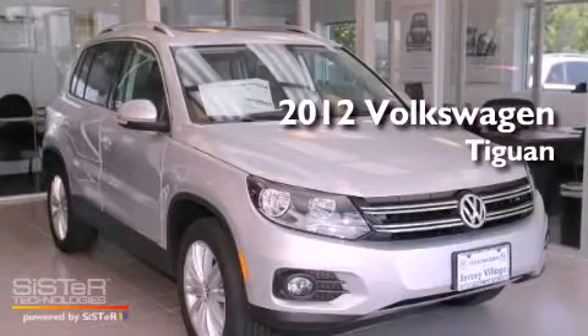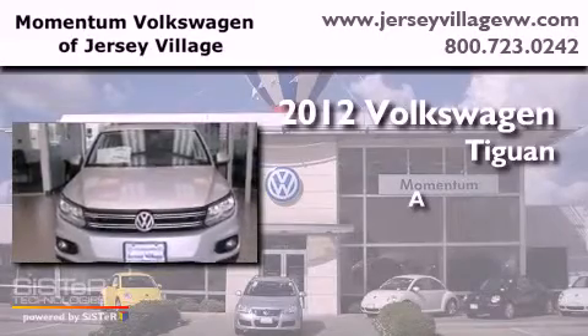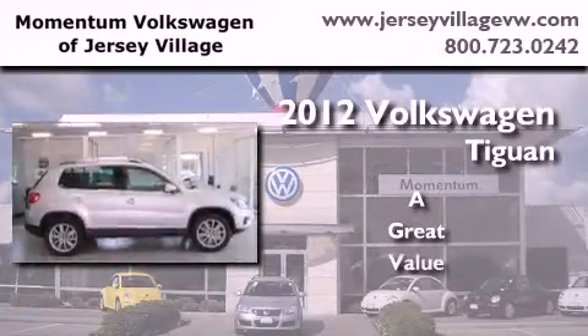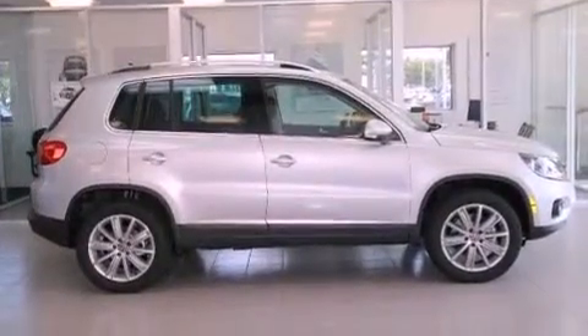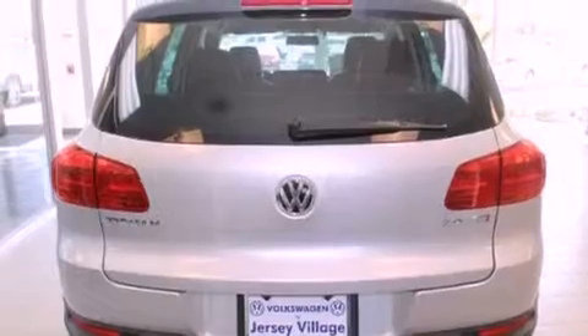This is a brand new 2012 Volkswagen Tiguan. Features include a power moonroof, a navigation system, cruise control, a CD player, and a leather-wrapped steering wheel.